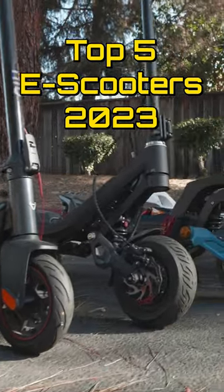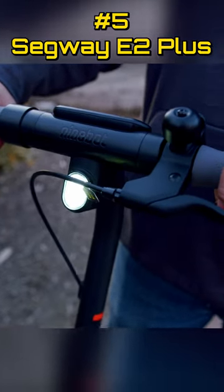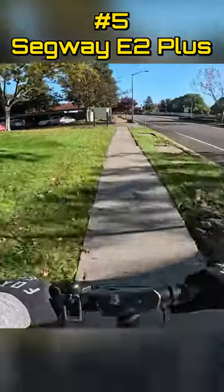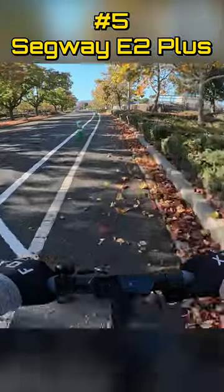Here are my top five electric scooters released in 2023. Number five: my choice for teens and smaller riders is the Segway E2+. No one does quality entry-level scooters like Segway. If you're looking for a good gift or a good first scooter for yourself while staying on a tight budget, this is the scooter for you.